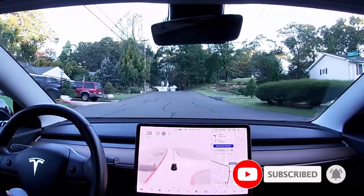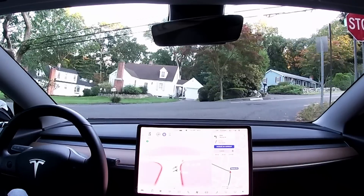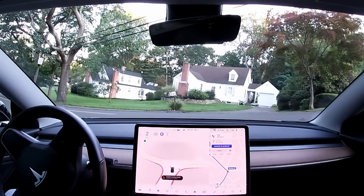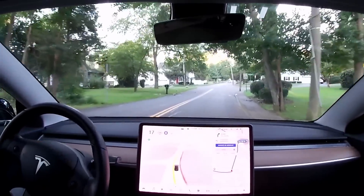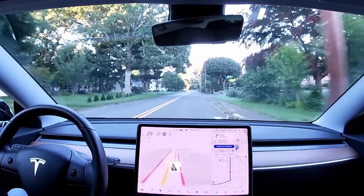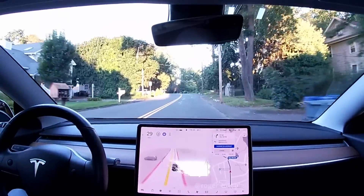Hey, welcome to another FSD beta video. This is version 10 — it's going to be a first initial impression drive. It's now 7 a.m. here on the East Coast in Connecticut, so there is not too much traffic going on. We already have quite some wait here checking for visibility, creeping halfway into the road. Elon kind of hyped this version, saying it's a step change, with the usual mind-blowing tweet.